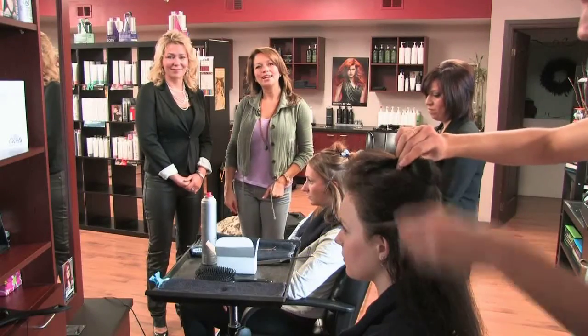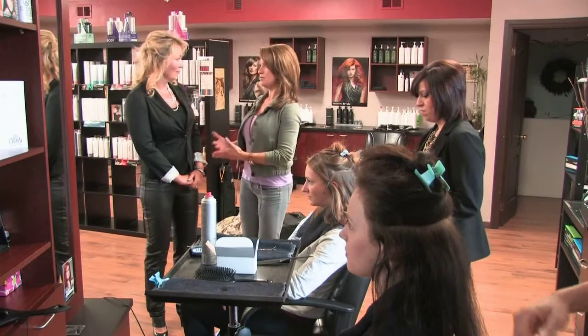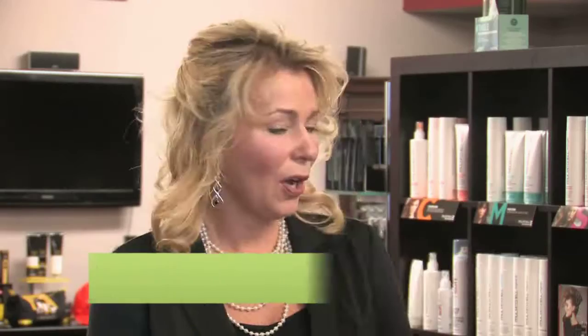Welcome back to Tara at Home. I'm here with Brenda Russell, owner of Hello Gorgeous Salon in Waterdown — thank you for letting us into your space. We're going to be talking a little bit about spring trends in hair, but first let's talk a little bit about your salon.